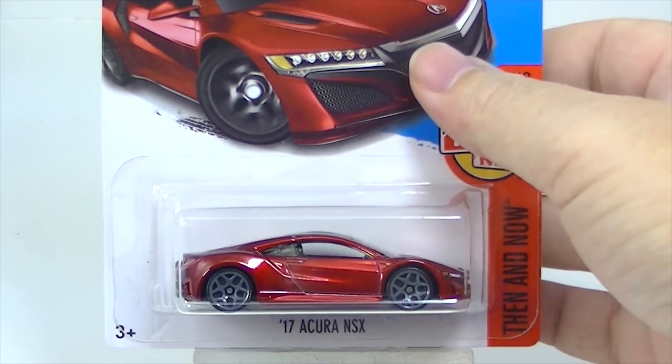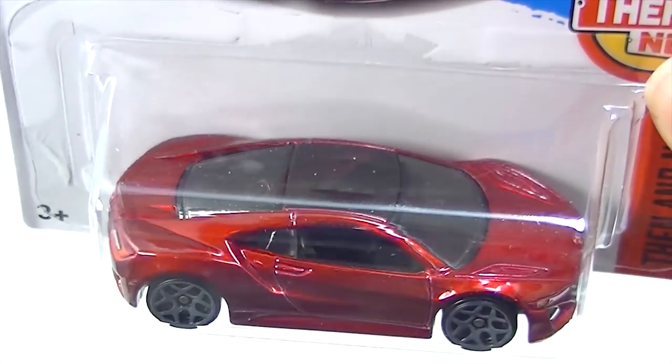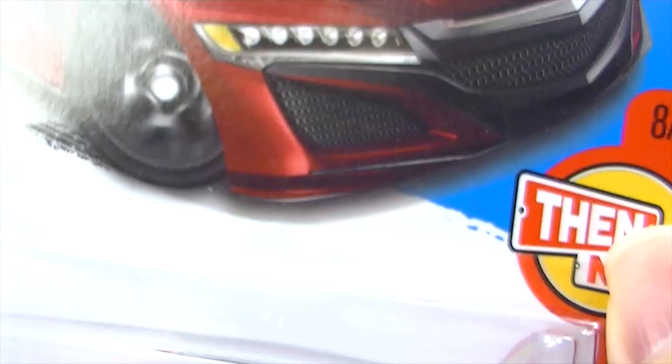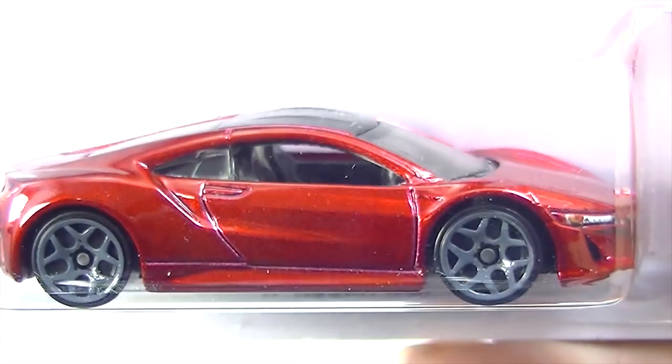We've got the Acura NSX — this one in red. I don't think we've seen this one in red before. This is N case, yeah. That's probably the nicest color I think for that car we've seen.